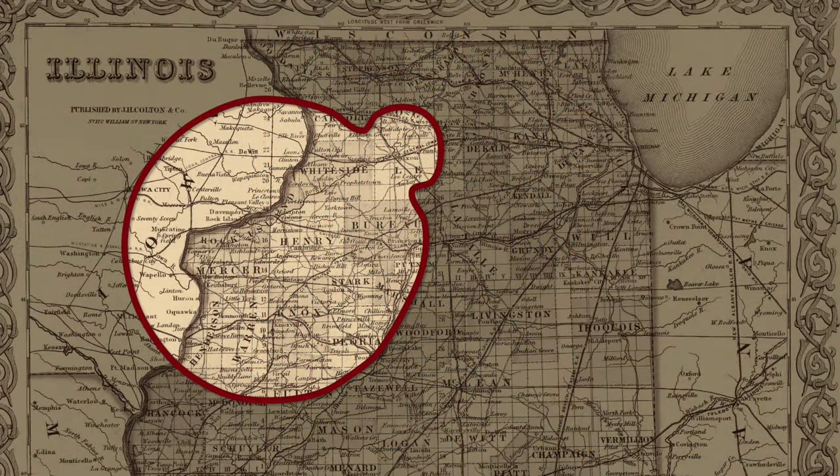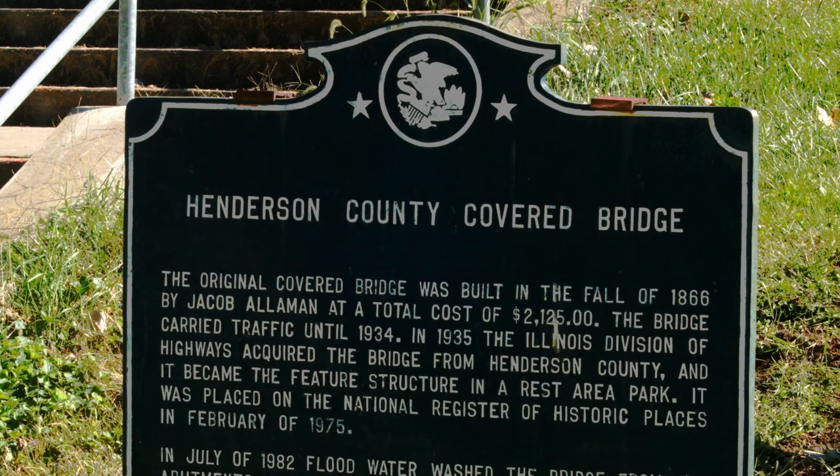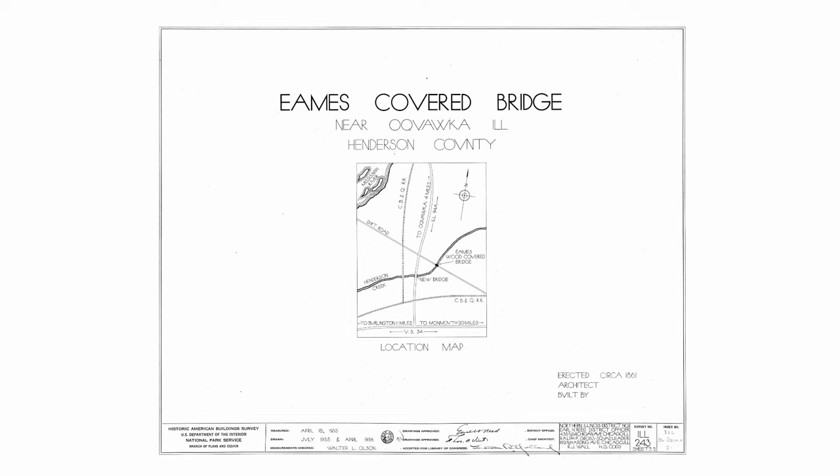Let's start with the Alleman Covered Bridge, located just south of Okwaka, Illinois. The Alleman was also known as the Henderson Covered Bridge, or sometimes the Okwaka Wagon Bridge. Completed in 1865 by Jacob Alleman, the bridge carried traffic until 1934. Alleman had built barns and bridges in Pennsylvania before moving to Okwaka in 1858, and this bridge was built in the same location to replace what was previously the Eames Bridge.